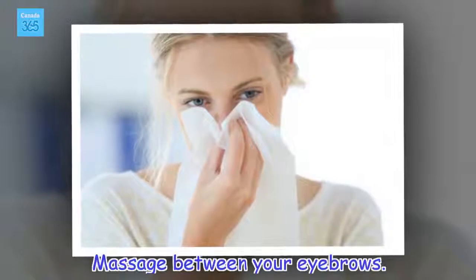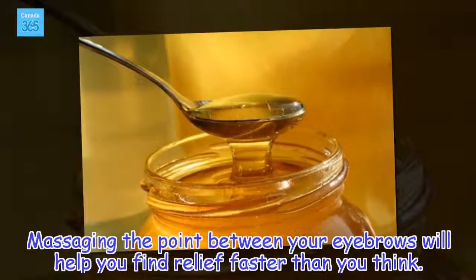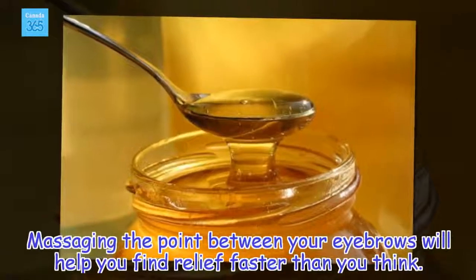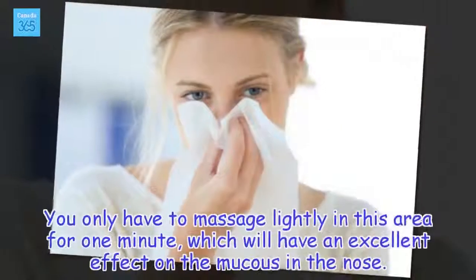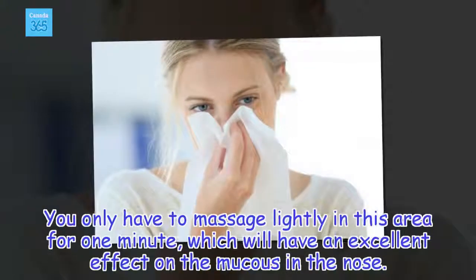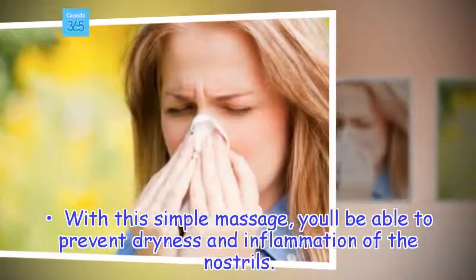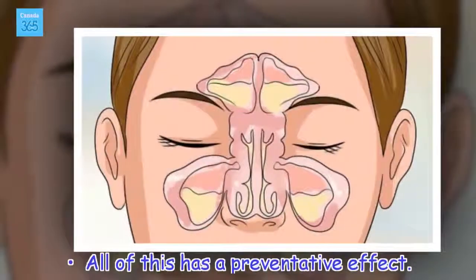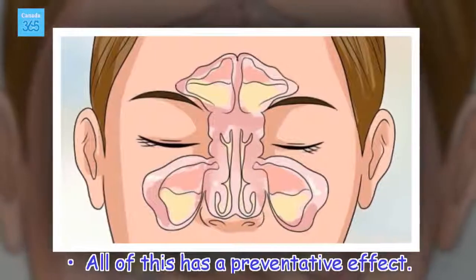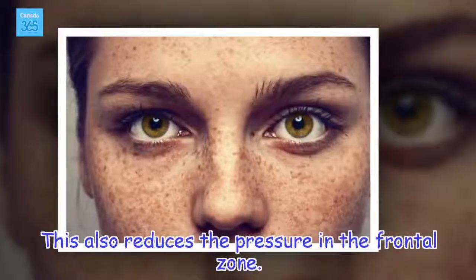Massage between your eyebrows. Massaging the point between your eyebrows will help you find relief faster than you think. You only have to massage lightly in this area for one minute, which will have an excellent effect on the mucus in the nose. With this simple massage, you'll be able to prevent dryness and inflammation of the nostrils. This also reduces the pressure in the frontal zone.